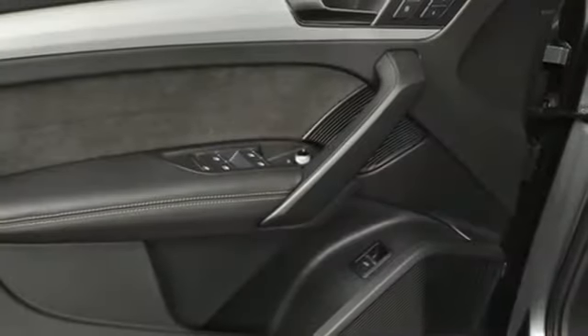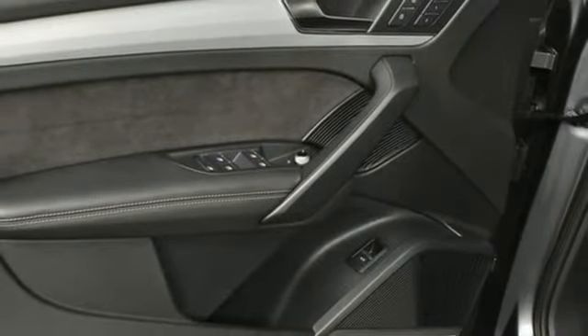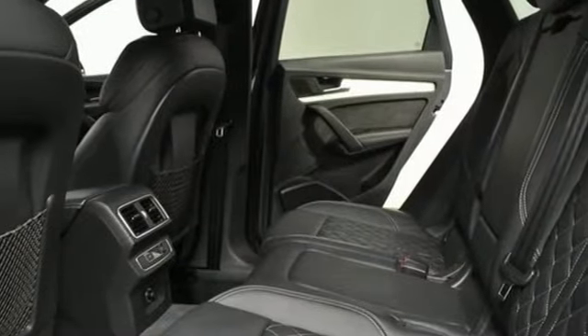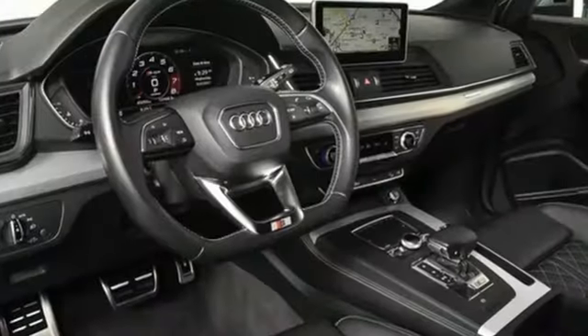Front heated leather bucket seats, AM-FM satellite radio, dual zone climate control, Wi-Fi hotspot, and integrated navigation system.